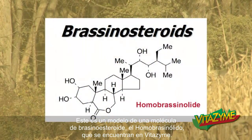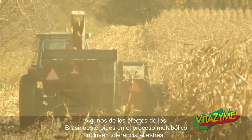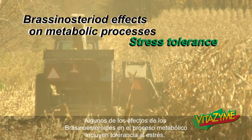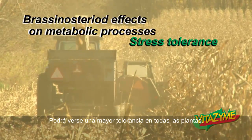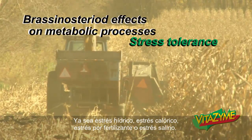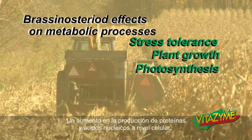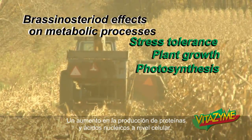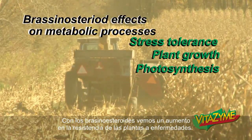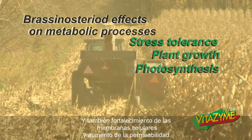This is a model of a brassinosteroid molecule, homobrassinolide — a couple that are found in Vitazyme. Some of the brassinosteroid effects on metabolic processes include stress tolerance. We see a greater increase of stress tolerance in all plants, whether it's water stress, heat stress, fertilizer, or salt stress. We see an increase in plant growth, an increase in photosynthesis, an increase in protein and nucleic acid production at the cellular level. We see an increase in disease resistance of plants with brassinosteroids in effect, and also a strengthening of cell membranes and increased permeability.